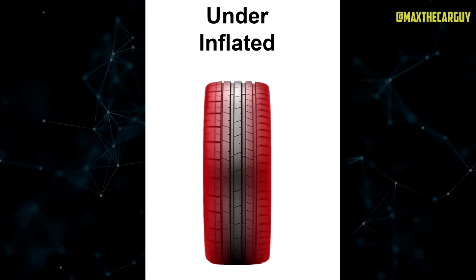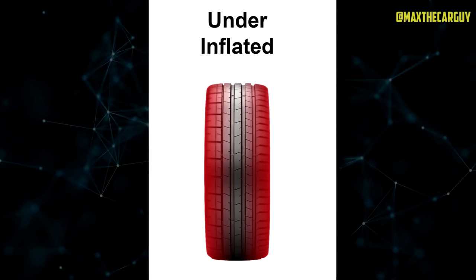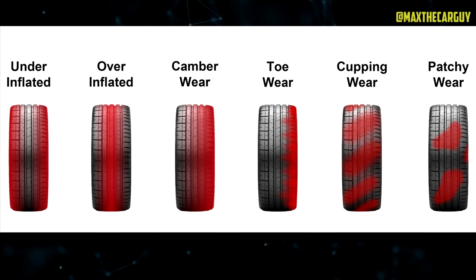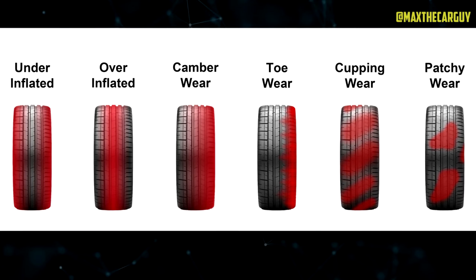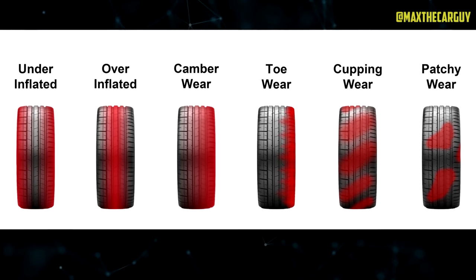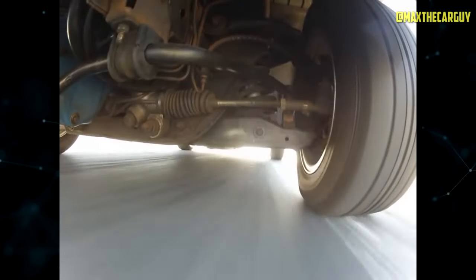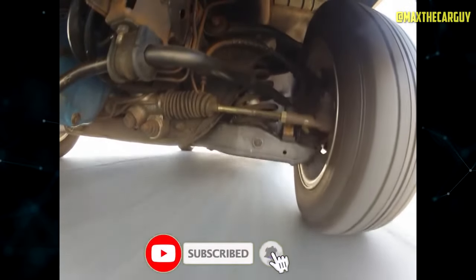Edge wear refers to the wear on the outer or inner edges of the tire tread. Overinflation or underinflation can cause uneven weight distribution on the tire, resulting in edge wear. If you notice wear on the outer edge, it's likely due to underinflation. By recognizing these wear patterns, you can identify potential issues and take appropriate action. If you notice feathering, it may be time for a wheel alignment. Cupping indicates a need for inspection and potential replacement of suspension components. Edge wear may suggest the need for proper tire inflation, and patchy wear calls for tire balancing. Regular maintenance and addressing these issues promptly will help extend the lifespan of your tires and ensure a smoother and safer ride.